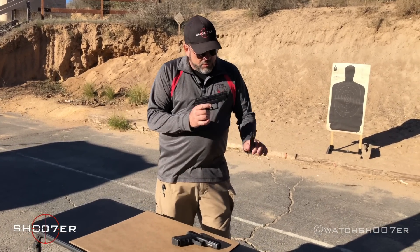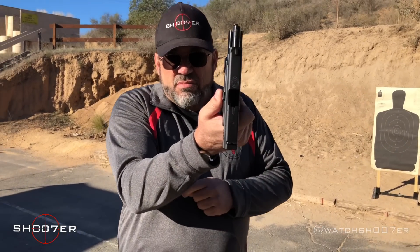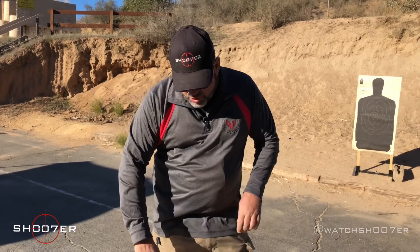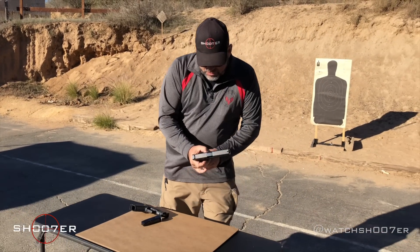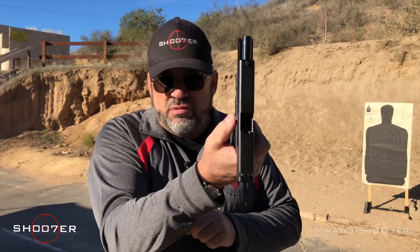Before we get started, I just want to show clear. Drop the mag, empty pistol — we're good there. Same with the Glock: drop the mag, empty pistol, we're safe.